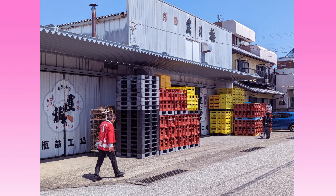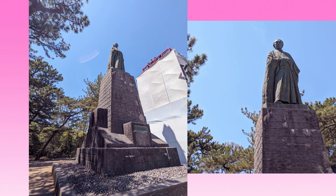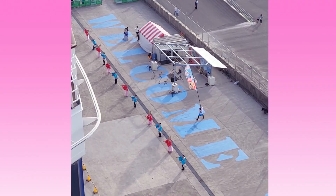We also went to a sake brewery. We didn't get any footage from there but we got some delicious sake. You could see the place and buy some sake and other things.